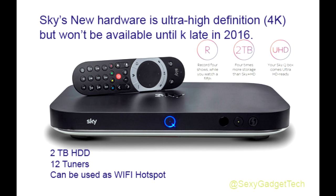The SkyQ is a new set-top box which connects to an outside satellite dish. It comes with a built-in 2TB hard disk, which can store up to 350 hours of video, and 12 tuners,